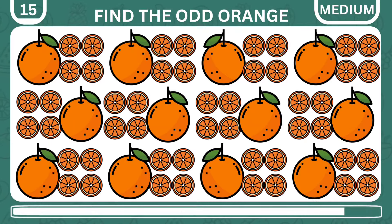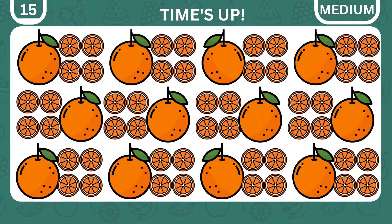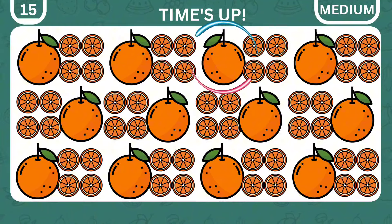There are 12 groups of oranges, but one is different from the rest. Which one is it? Tricky, right? It is right here.